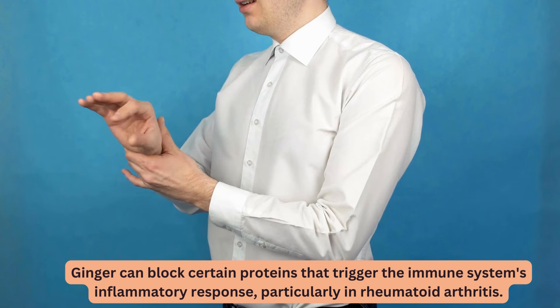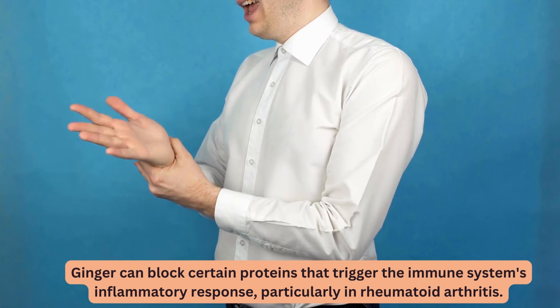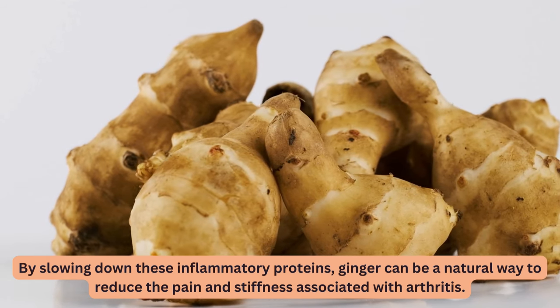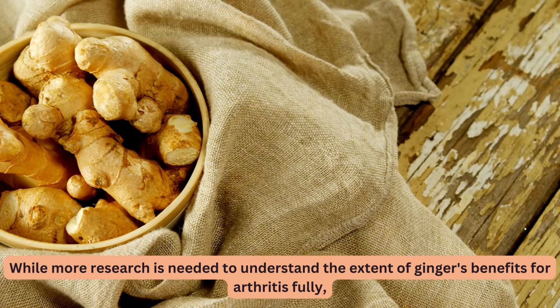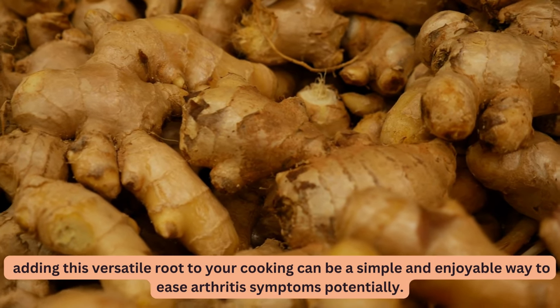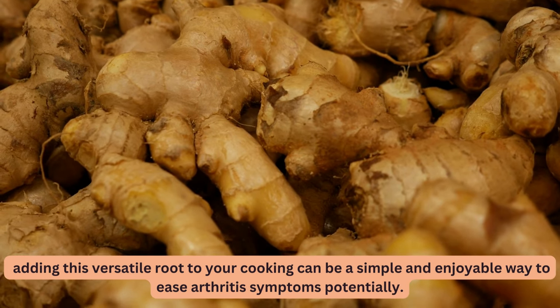Ginger can block certain proteins that trigger the immune system's inflammatory response, particularly in rheumatoid arthritis. By slowing down these inflammatory proteins, ginger can be a natural way to reduce the pain and stiffness associated with arthritis. While more research is needed to fully understand the extent of ginger's benefits for arthritis, adding this versatile root to your cooking can be a simple and enjoyable way to potentially ease arthritis symptoms.